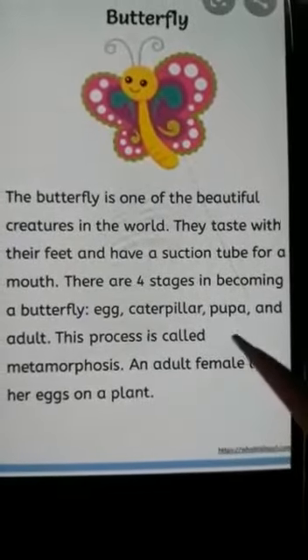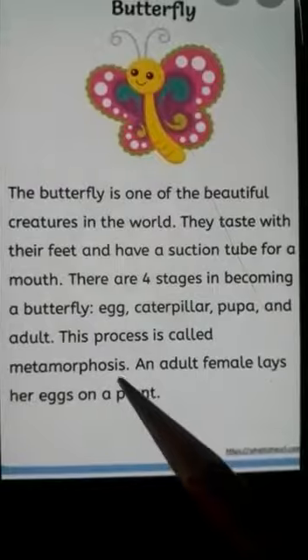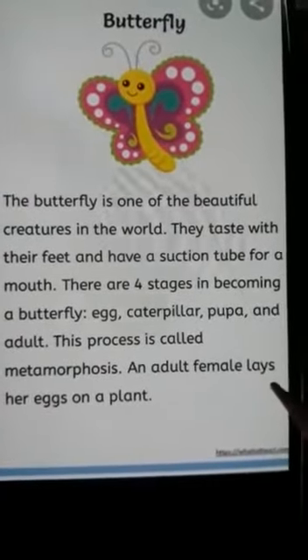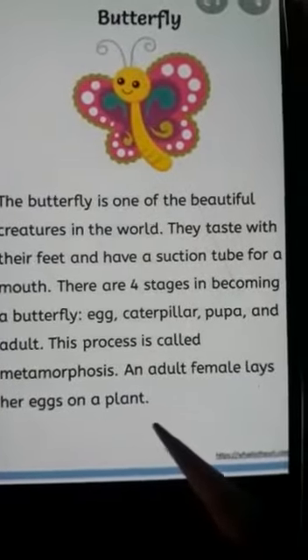This process is called metamorphosis. An adult female lays her eggs on a plant.